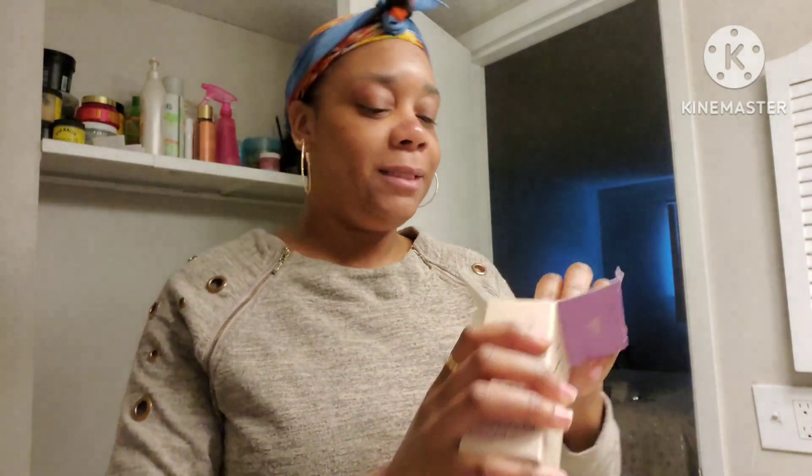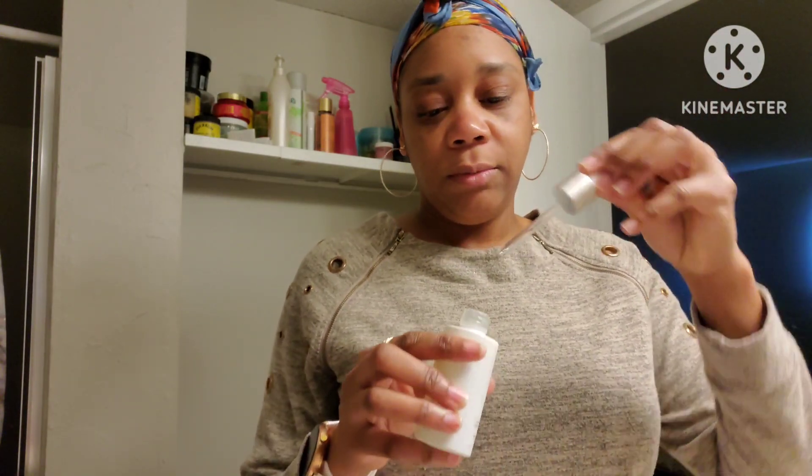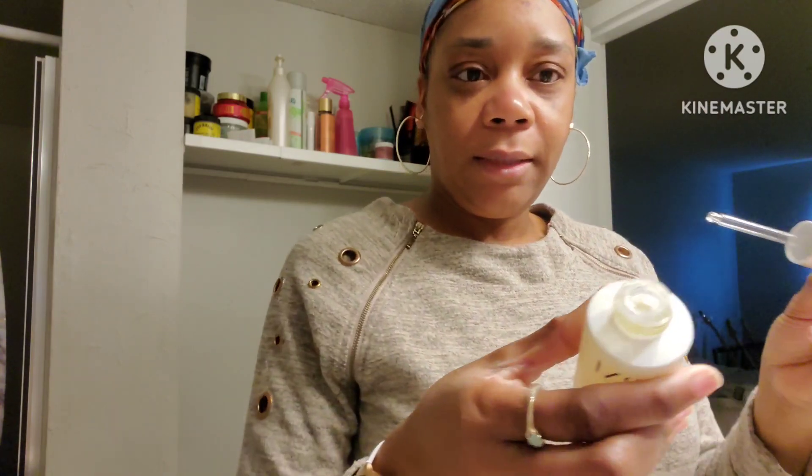First we have to use the serum, so let's open it in order. This is a 30 milliliter, one fluid ounce glass bottle. It says to apply to skin before moisturizing. I was trying to see if it said what it does, but it does not. The little squeeze tube comes on the side — you see how they've got this plastic piece in there so it won't be jiggling around. Can you see it there?